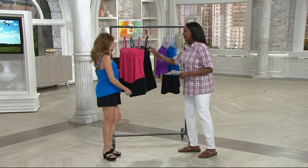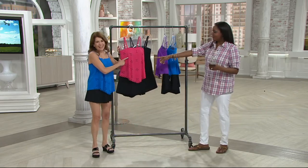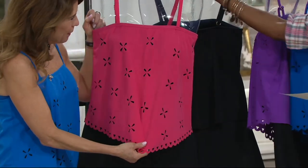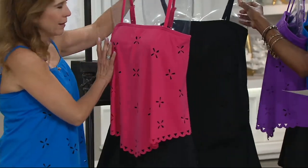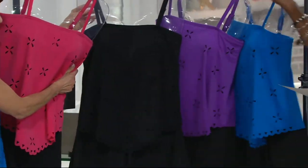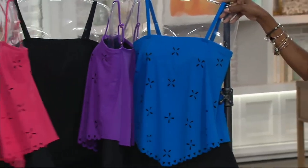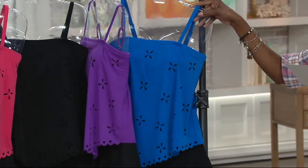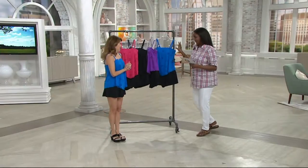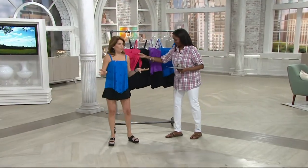So four colors to choose from. We have the color Adrian is wearing, which is the rose. We're offering it in black. Here's the purple. And then we also have it available in this beautiful electric blue — royal blue is what we're calling it. So a new way to do a two-piece, and there's so much to talk about.